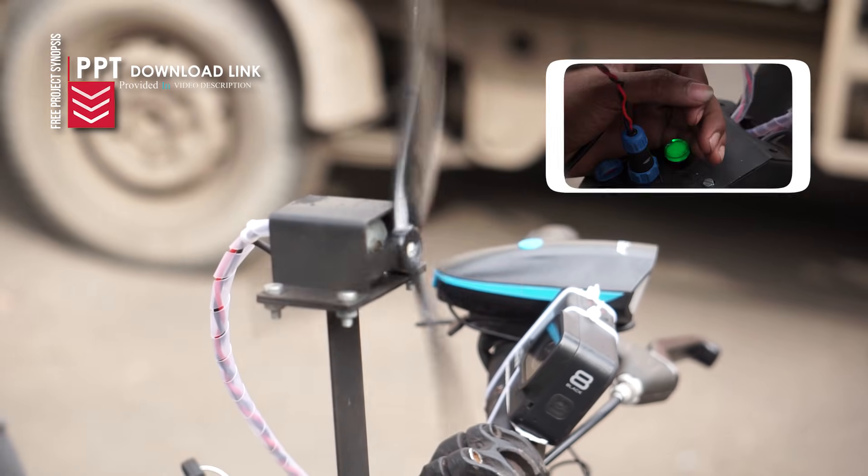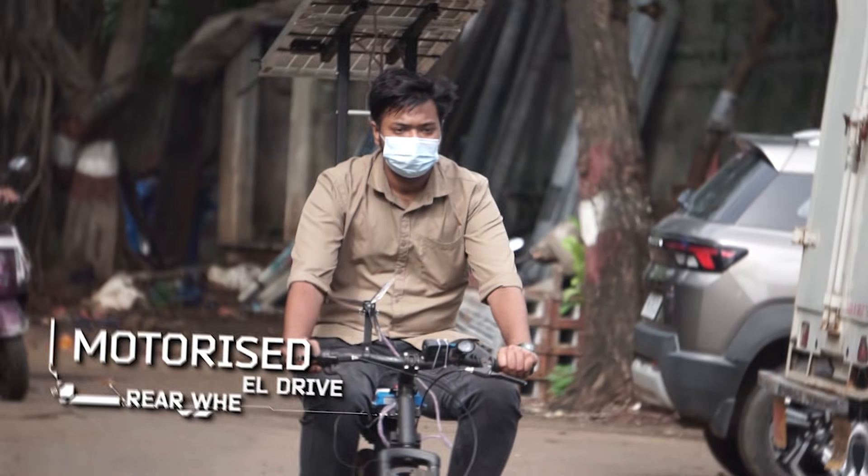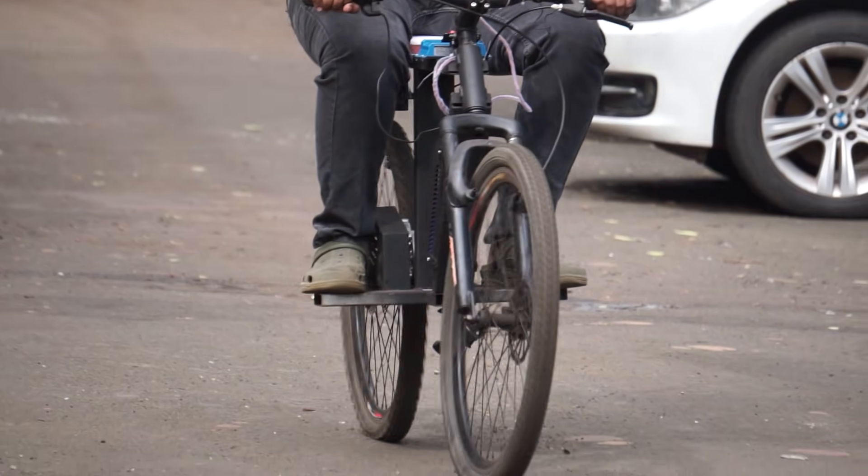Both these sources feed electricity into the Li-Ion battery pack, which powers a motorized rear-wheel drive. This ensures continuous charging and extended riding time.